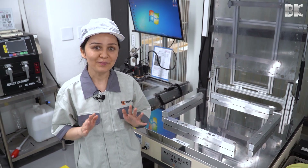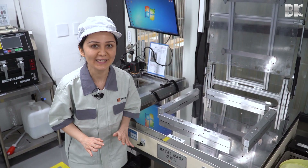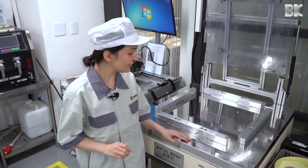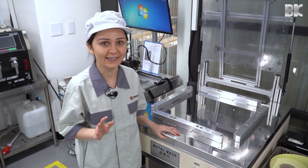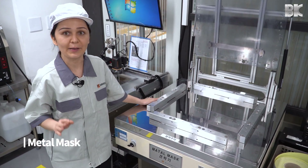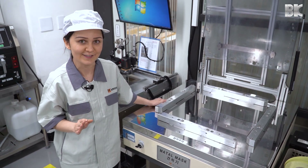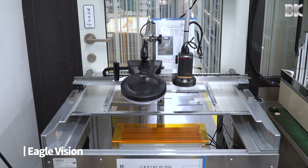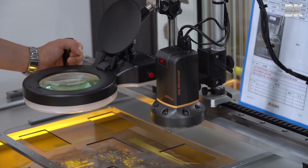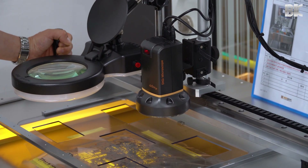Now I'd like to show you something that you cannot find in any other EMS company. Our engineers at BK Electronics have developed two pieces of equipment with patented technology. This equipment is called the Metal Mask, which has the ability to adjust the tension of the frameless stencils. And this equipment is called the Eagle Vision, which we use for high-precision inspection of the first finished product from every batch.